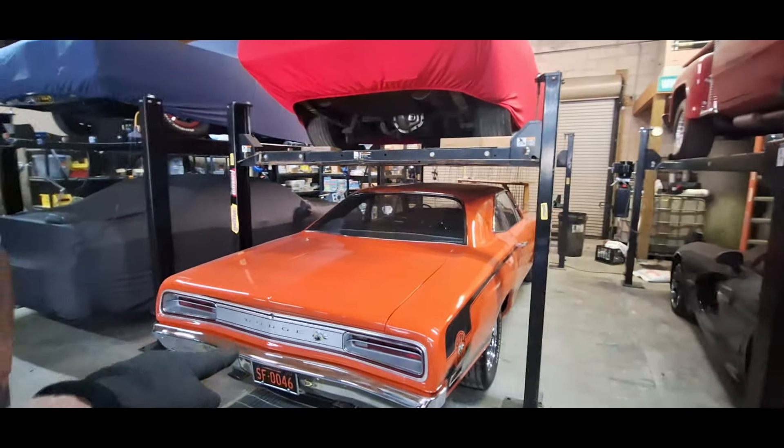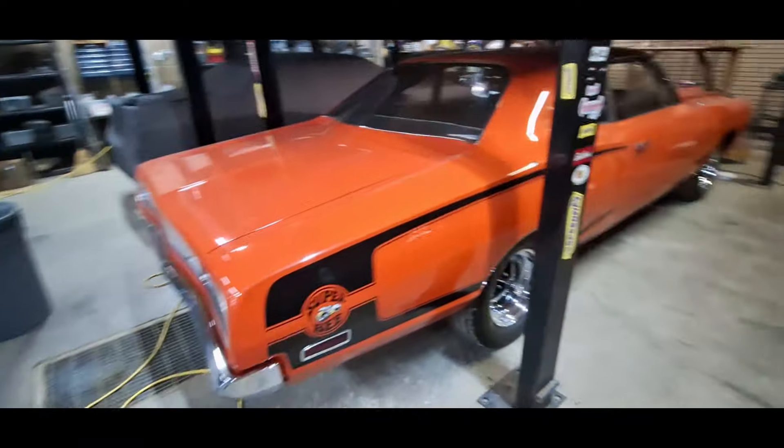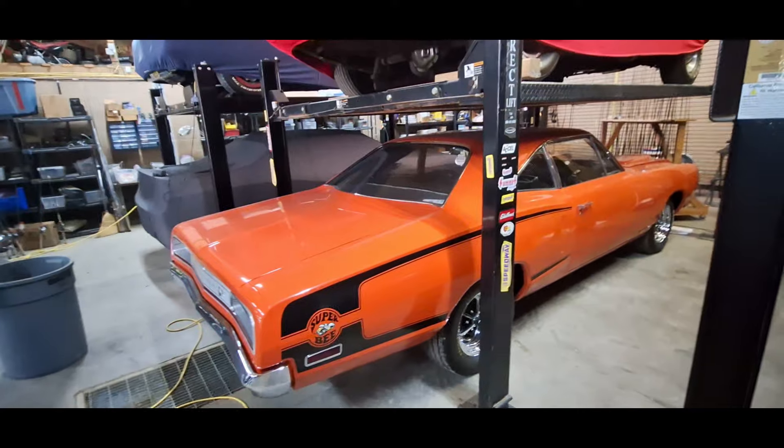This is my favorite Coronet. It's a 68, 69, 70 — and it's a Super Bee. 70 Super Bee, 440.